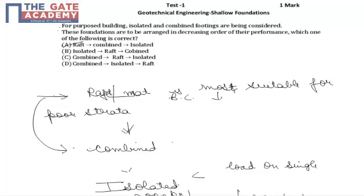This is one more question from the topic of shallow foundations from the subject of geotechnical engineering. In this question, it is asked that in order of their decreasing performance, which one of the following is the correct sequence.